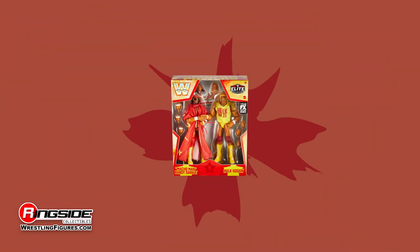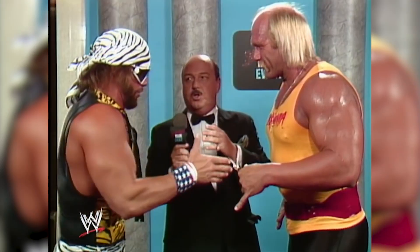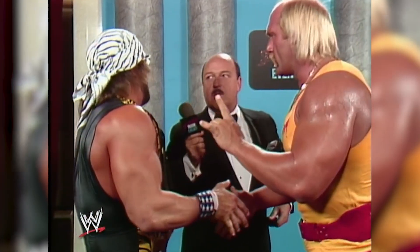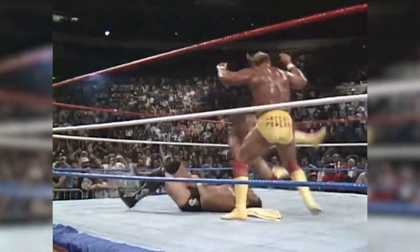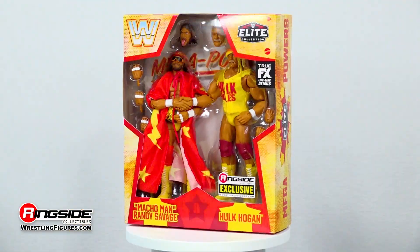Shake those hands for the first time ever with the Ringside Collectibles exclusive Mattel WWE Mega Powers 2-pack featuring Hulk Hogan and Macho Man Randy Savage. In the fall of 1987, Hulk Hogan and Macho Man Randy Savage put their differences aside and ended their bitter feud to form one of the most popular and formidable teams in WWE history, known as the Mega Powers. Now you can harness all the power yourself with this two-pack set.